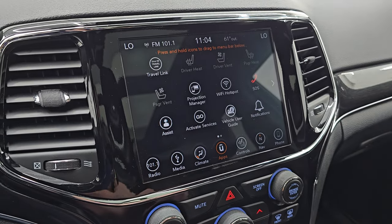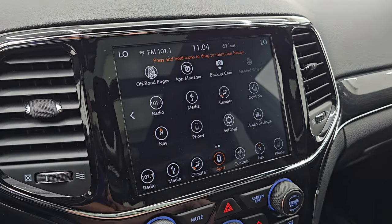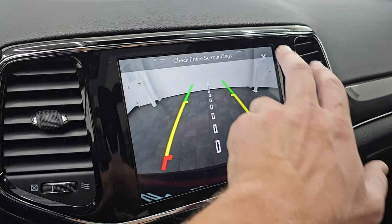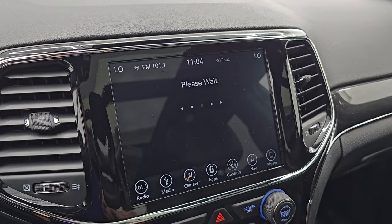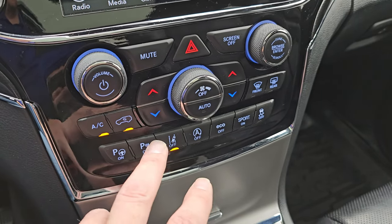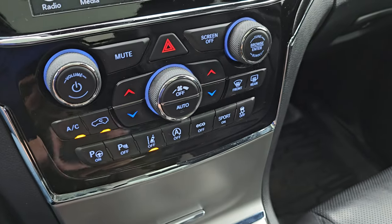This one does have a projection manager where you can project your cell phone to the screen via Android Auto or Apple CarPlay. You have your backup camera, which is working nicely. Down here you have your more tactile volume and tuning, climate controls, perpendicular and parallel park assist, parking sensors, lane departure warning, start-stop capabilities, eco mode, sport mode, and stability control. Sport mode is where you can use those paddle shifters.